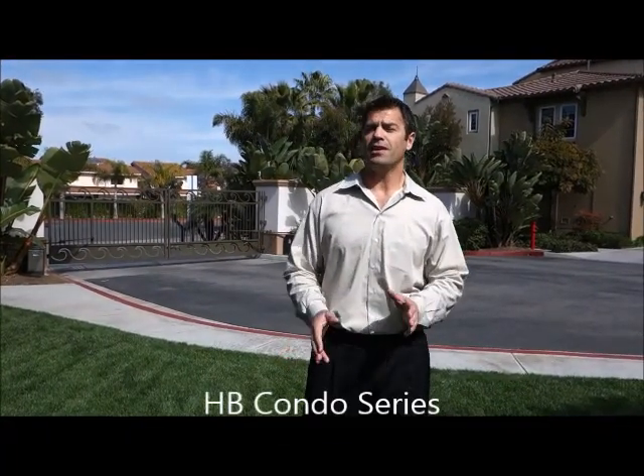My name is Zeb Plant, I'm a Huntington Beach realtor. This is my condo series, where I take you to all the different condominium complexes and townhome communities in the city of Huntington Beach, and I showcase the features and the benefits.